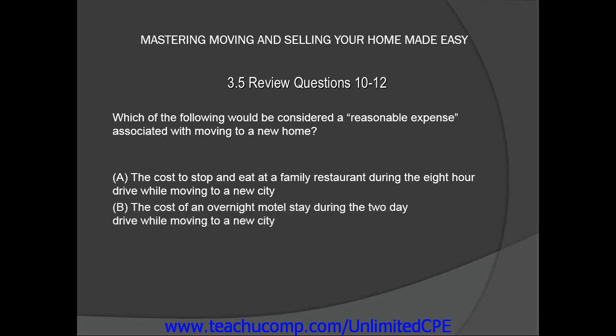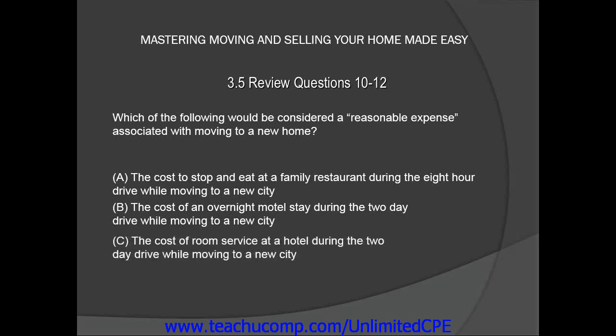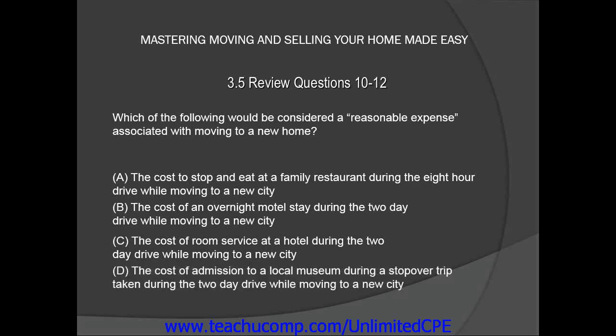B, the cost of an overnight motel stay during the 2-day drive while moving to a new city? C, the cost of room service at a hotel during the 2-day drive while moving to a new city? Or D, the cost of admission to a local museum during a stopover trip taken during the 2-day drive while moving to a new city?